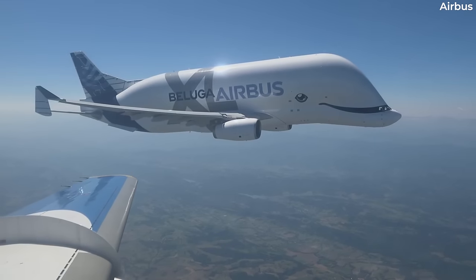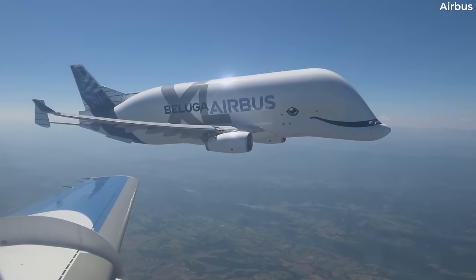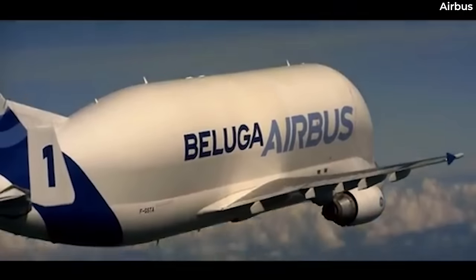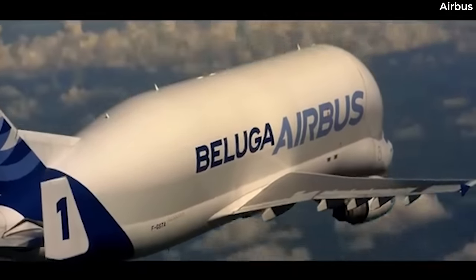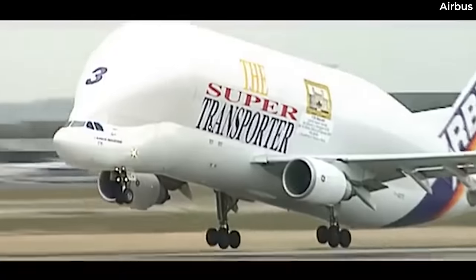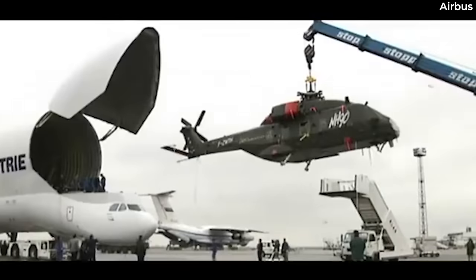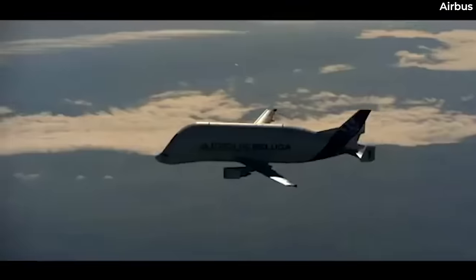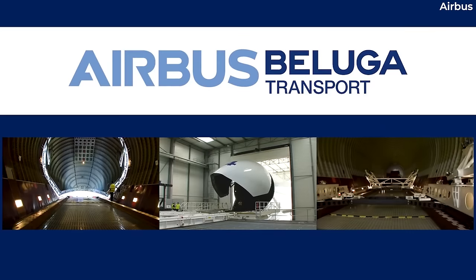Beluga XLs are gradually replacing the existing five-member strong Beluga ST fleet, which will be retired from operations transporting Airbus airplane components. However, this will not be the end of the line for the Beluga ST fleet, as the planes are being gradually phased into another operational division of ATI: Airbus Beluga Transport.